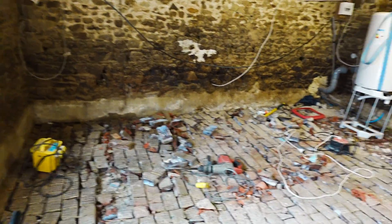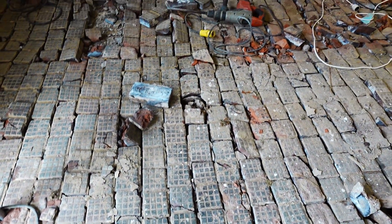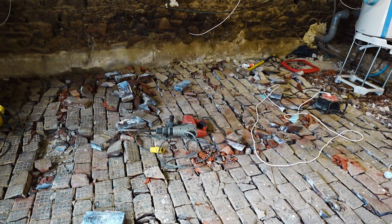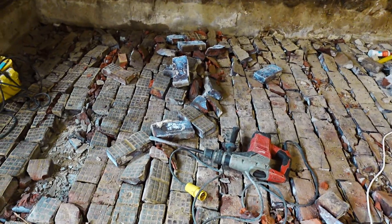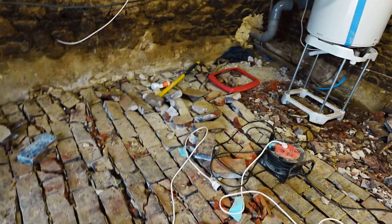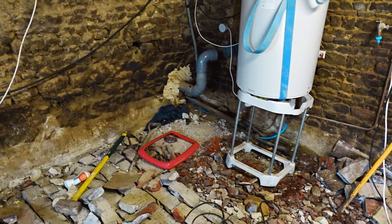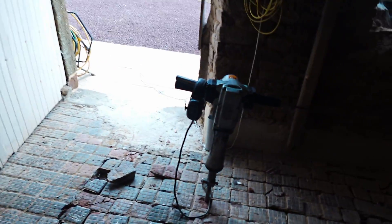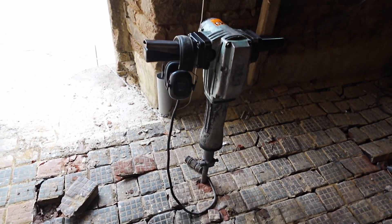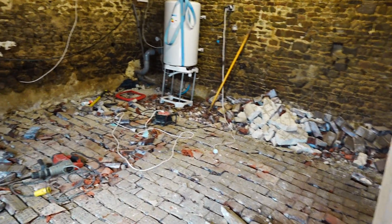We thought the floor would come up relatively easily because it looked like bricks laid on earth, but they were actually cemented down. It still gets really damp in here — there's no damp proof course. The builder started drilling it up yesterday with his Milwaukee Kanga drill, and after around two hours he'd only completed a small section. So I went into town and for 90 euros hired a much heavier Kanga drill, and within two hours he had drilled up almost the entire floor. He's just got a tiny bit left to do this morning.